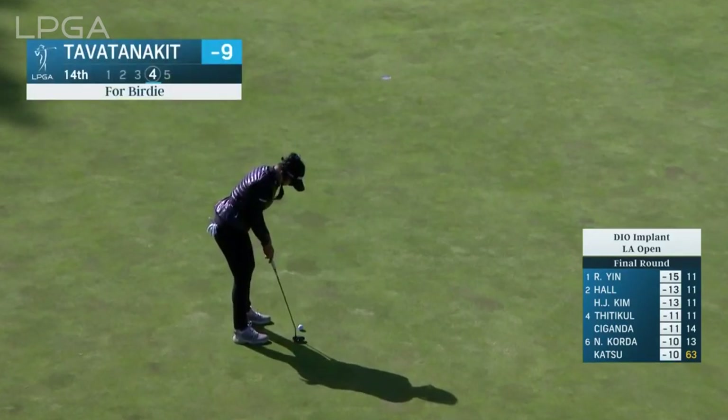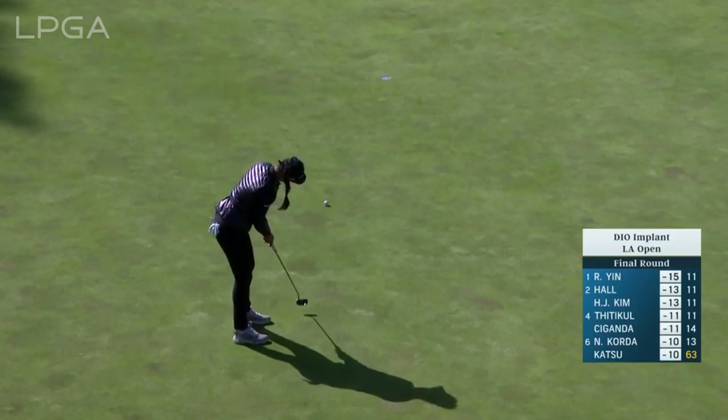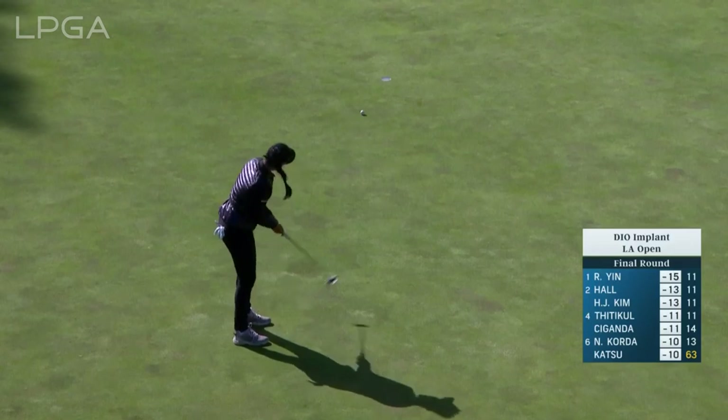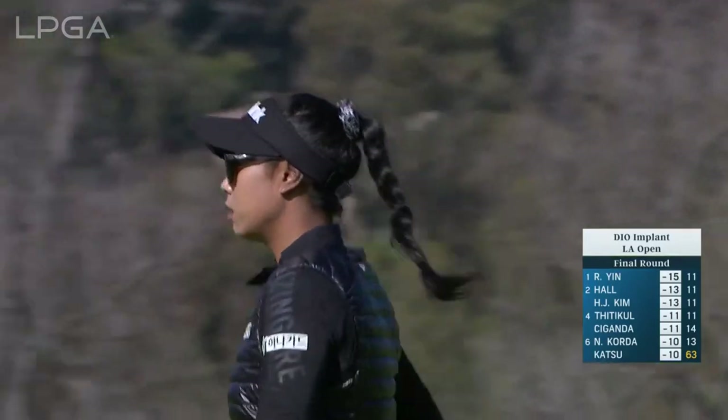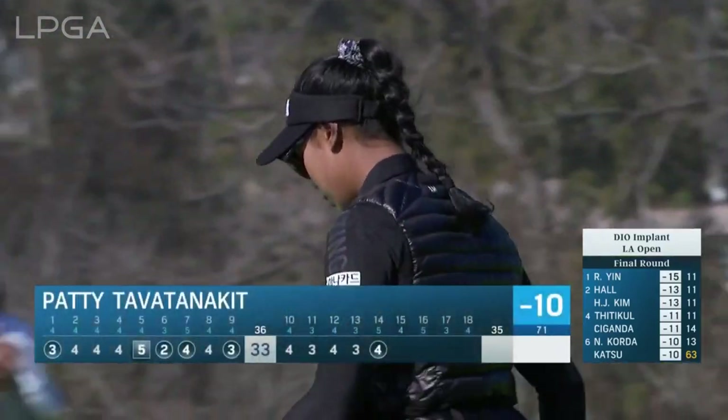At 14, Patty Tabatannigan to get to 10 under. She had 77 yards. Thought the ball would spin more, but left herself. Great downhill putt make there.